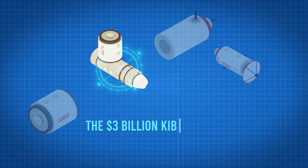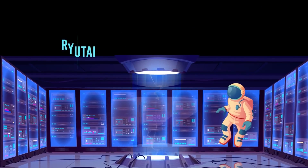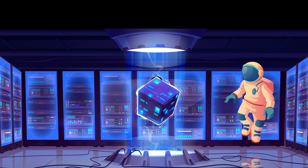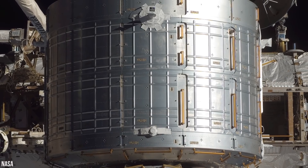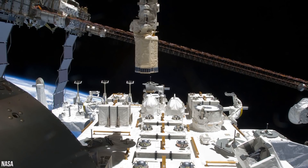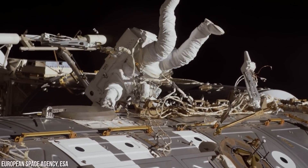Let's head to the $3 billion Kibo module and take a look at the experiments the Japanese astronauts are working on. As we enter the pressurized module of Kibo, take a look at the walls — you'll notice five experiment racks. Astronauts perform experiments related to fluid physics and solution crystallization in this module. If you float up, you'll enter the logistics module of Kibo, which provides storage space for experiment payloads and samples. Look out the window — you'll see the JEM Exposed Facility, where astronauts perform external experiments such as examining the composition of cosmic rays.